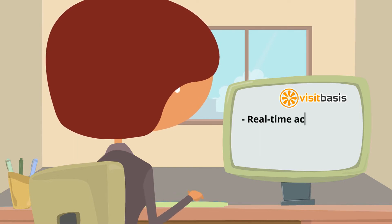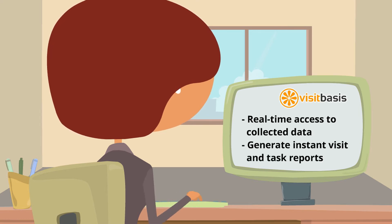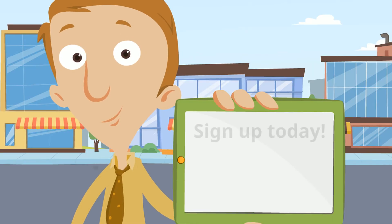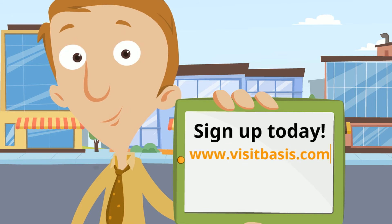And as soon as the merchandising activity is finished, you will have access to the results and you will be able to generate reports. Interested in learning more? Sign up today for a free trial at www.visitbasis.com.